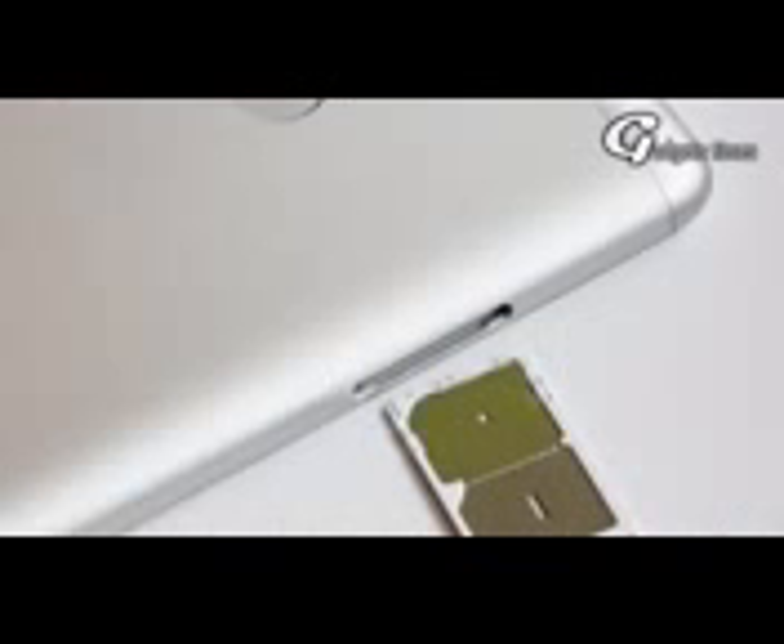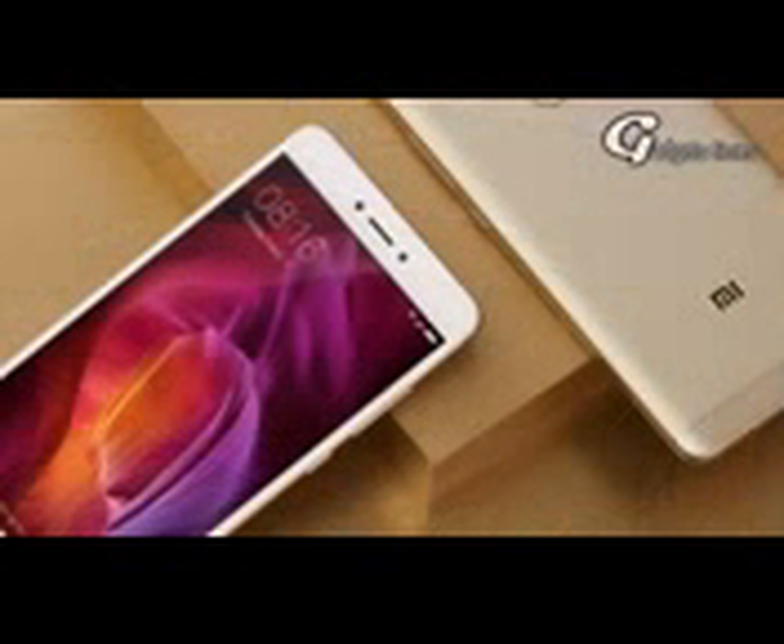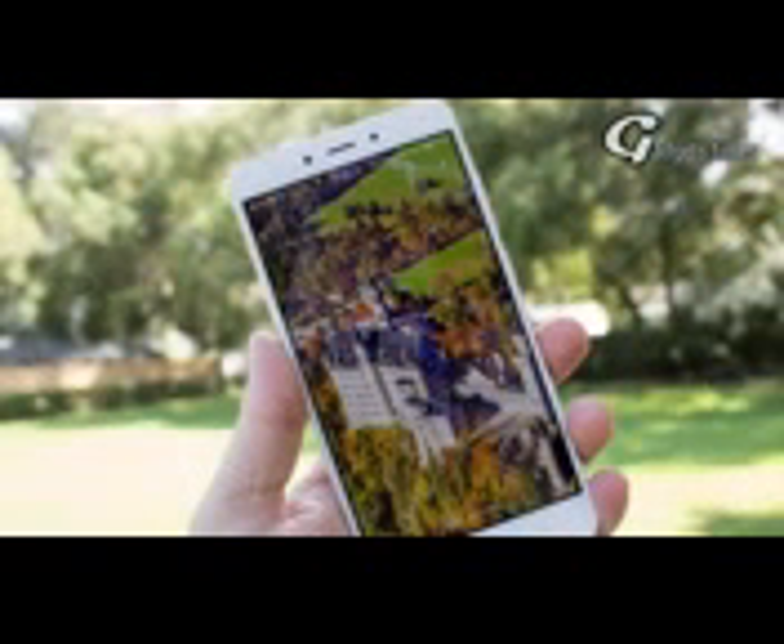So this was our detailed talk on Redmi Note 5 features, specs, release date and price. I am sure you guys have got everything you were looking for. If you liked this video then smash the like button, and if you have any questions then comment down below. If you want to get updated with these types of videos then subscribe to our Gadgets channel.